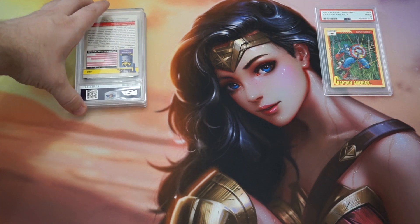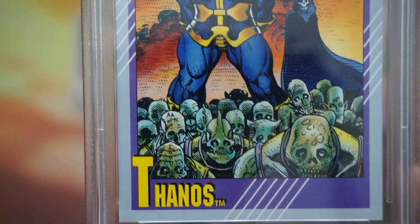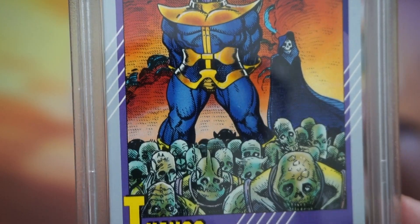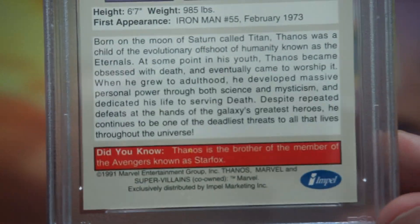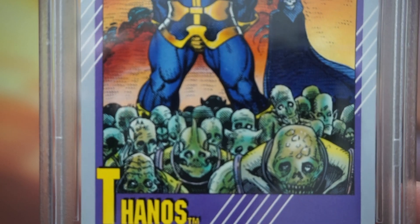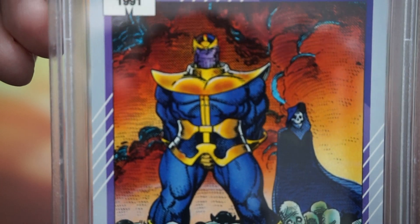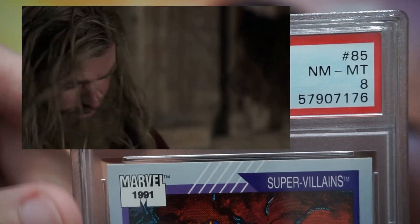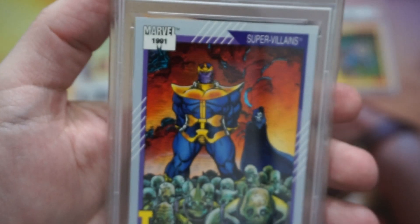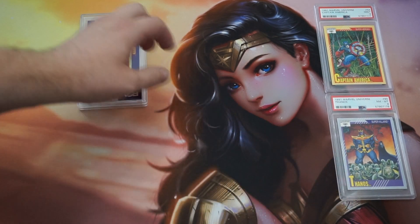Let's see how Thanos did. In the last reveal we got a PSA 10 Thanos, so I'm really hoping we can get his younger brother here — this is the 1991 version. The centering on this one is actually pretty decent. The one issue I found when inspecting under a loupe was a hairline scratch on the front. Since it's not foil, I wasn't sure how much it would matter — but oh my god, I guess that scratch mattered a lot. That one is probably not salvageable for the fee. This is not looking too good.